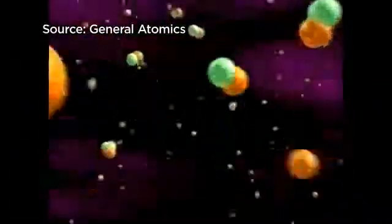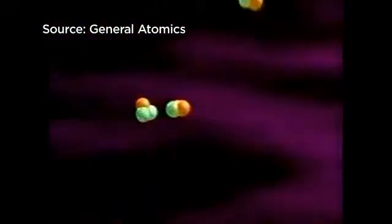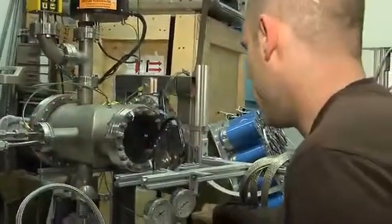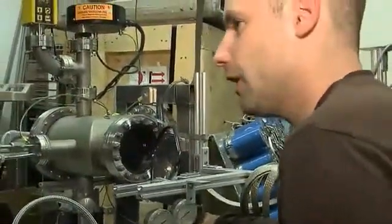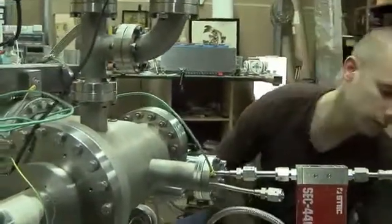In its most basic form, fusion occurs when the nuclei of two hydrogen atoms are forced together and fuse to form a helium atom. When they fuse, they release energy. It's what has Supas and about three dozen other amateur fusionists nationwide building tabletop devices at home.